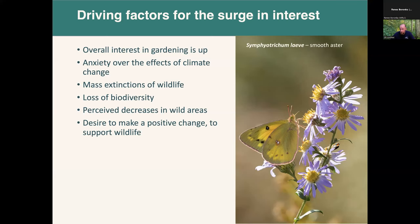There are a lot of different factors driving the surge in interest: measurable losses of wildlife and extinctions, the perceived decrease in wild areas. If you've grown up in the same town, you've probably noticed new developments where woodlots used to be. There's a genuine desire among people to make a positive change and support wildlife. There's also a great deal of anxiety about climate change — more frequent and intense storms — and people are trying to add resiliency to their landscapes to buffer an uncertain future.